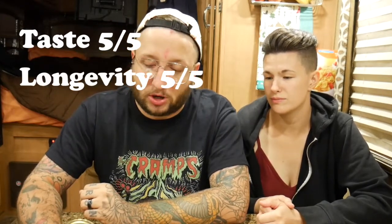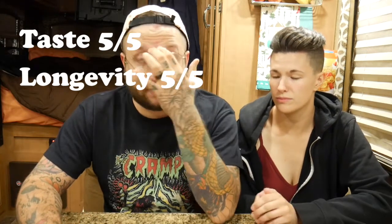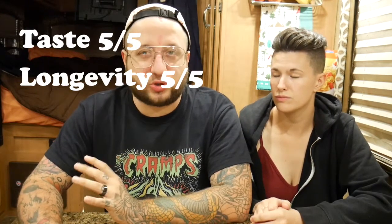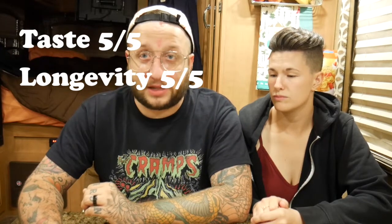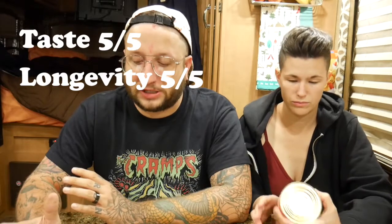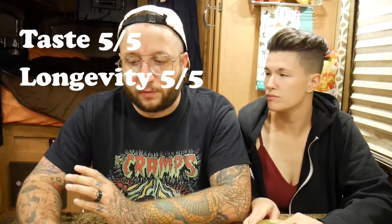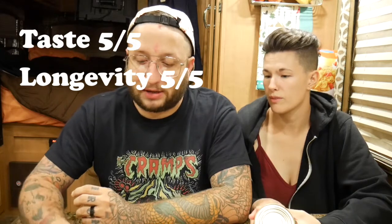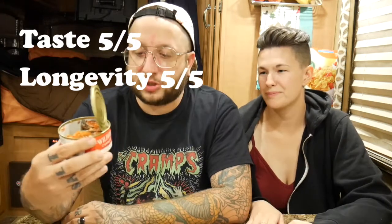Longevity gets a five out of five as well - a five-year shelf life for such a small package is incredible. When it comes to shipping and ease of access, I ordered through their website. My total order was around twenty-one dollars plus about six dollars for shipping, and it came from Alaska, so it took five to seven days. They're a small company - not Amazon - and you can taste the quality in the craftsmanship. It's harvested, smoked, and hand-packed in Alaska.